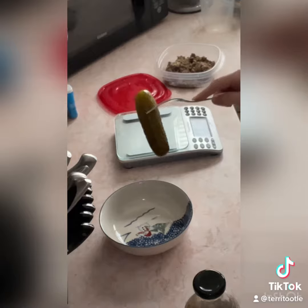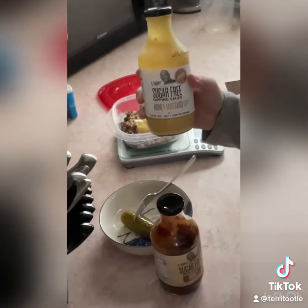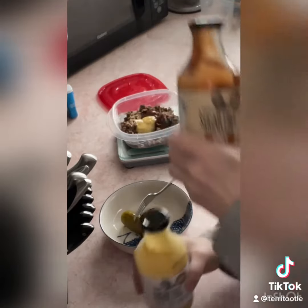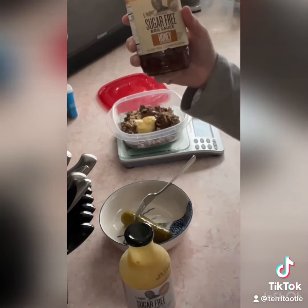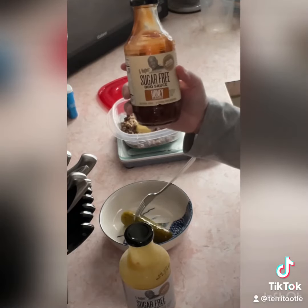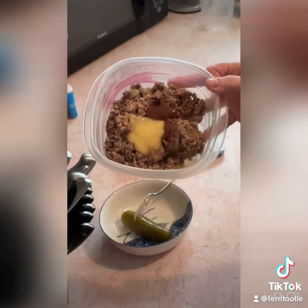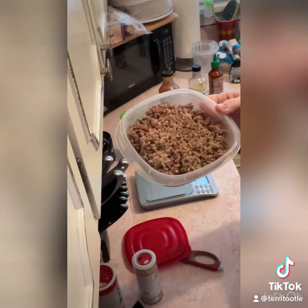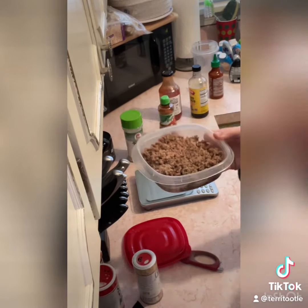One kosher dill pickle, 15 grams of G Hughes honey mustard, and 15 grams of G Hughes barbecue sauce — and that's how that looks. Supper is 11 ounces of 93 percent ground beef.